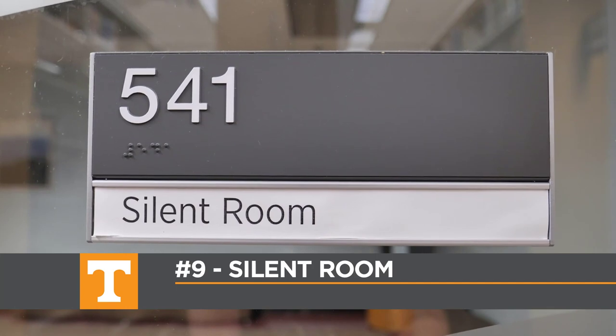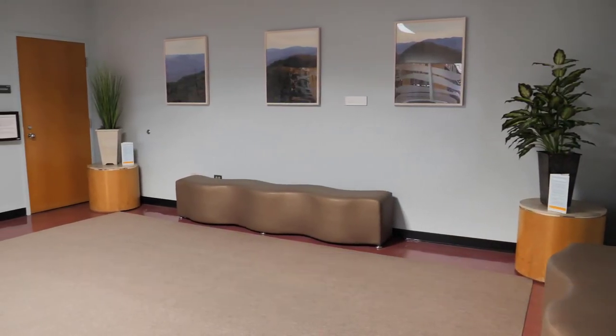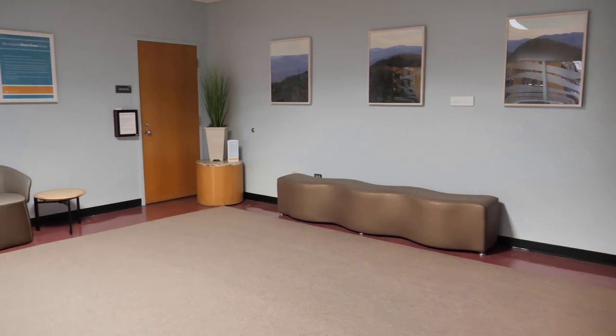If you need a break from studying, you can find the silent room on the fifth floor. This space can be used for quiet meditation or contemplation.